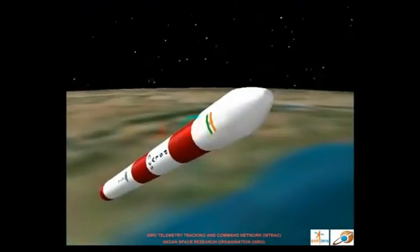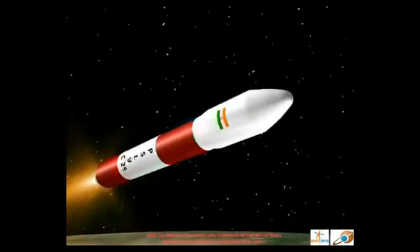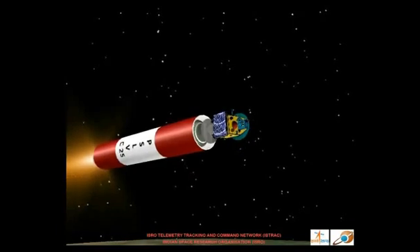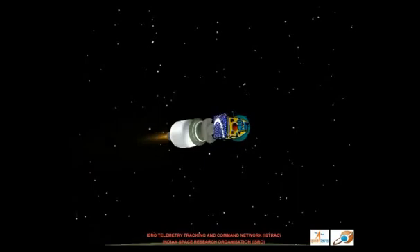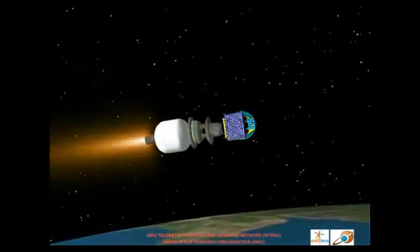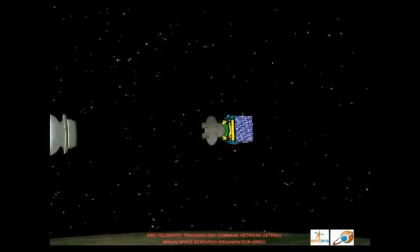When the rocket comes out of the atmosphere, the heat shield which protects the satellite from the atmosphere will open out and drop down. Subsequently, the second stage will burn out and hand over the flight to the third stage solid rocket motor. The third stage will again jettison from the rocket after completing its thrust phase.